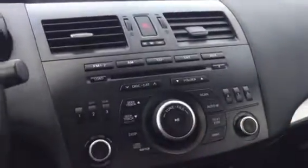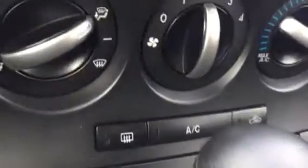All your media controls up above here — CD player, AM FM, Jaleel. Climate controls just down below with air conditioning. There's your automatic transmission with your manual mode. Nice little cup holders here. Beautiful fabric seats front and back.